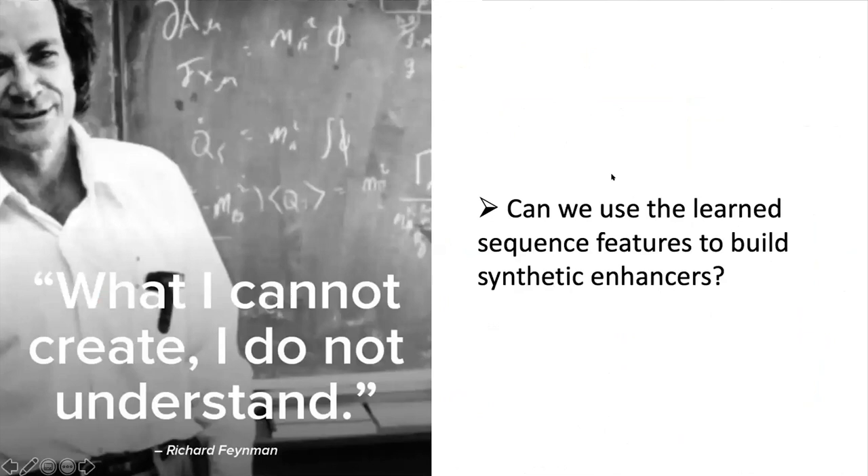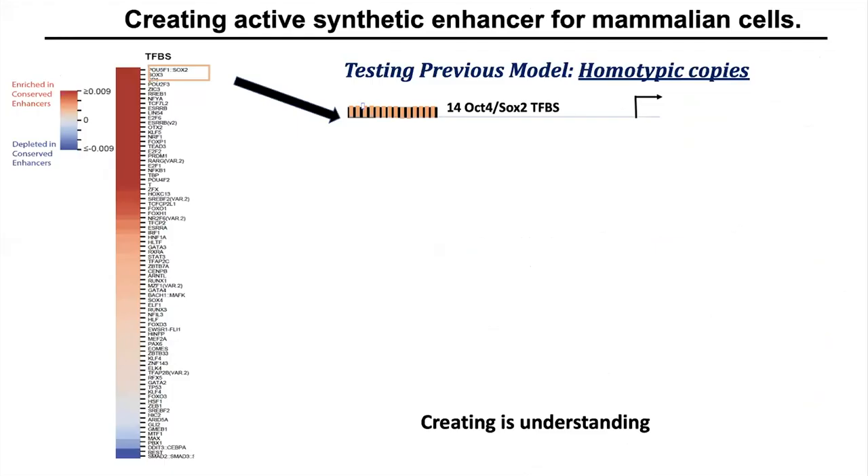Can we use the learned sequence features to build synthetic enhancers? This reminded me of the quote: what I cannot create, I do not understand. To test our understanding of the backbone of enhancers, I created synthetic enhancers. The first synthetic enhancer was created based on the previous homotypic model, which proposes that you can create a synthetic enhancer by having multiple copies of the same transcription factor binding site adjacent to each other.